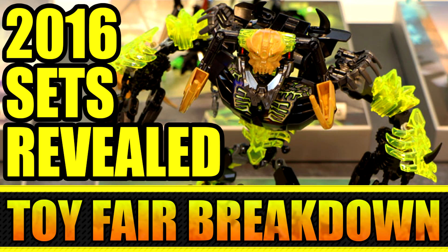Hey guys, how's it going? This is Jake with Mind Over Mind, and we have another one of these videos about a year later. We have the Brick Fair images for the 2016 summer sets — the sets that are going to be coming out in the summertime from the Bionicle wave — and I'm just really excited about these sets. These are personally my opinions.